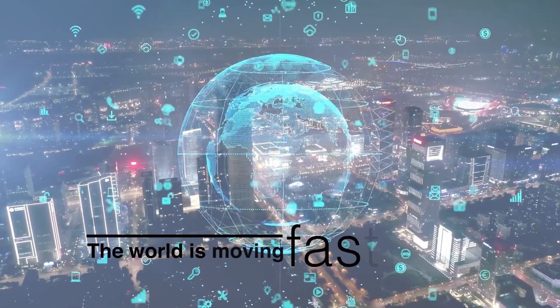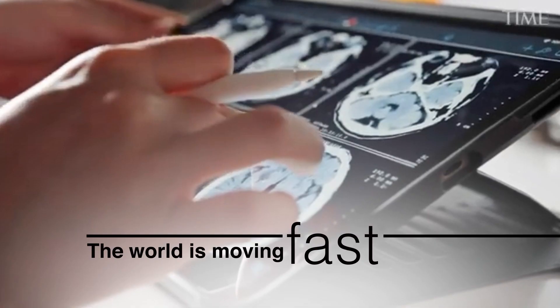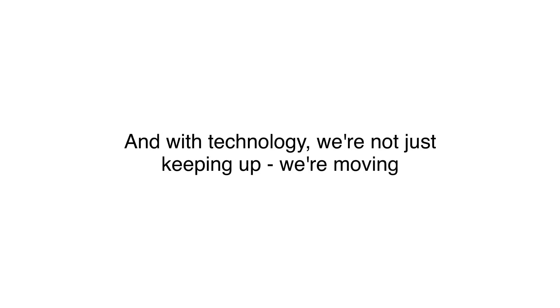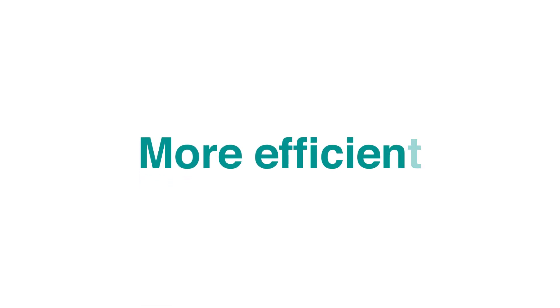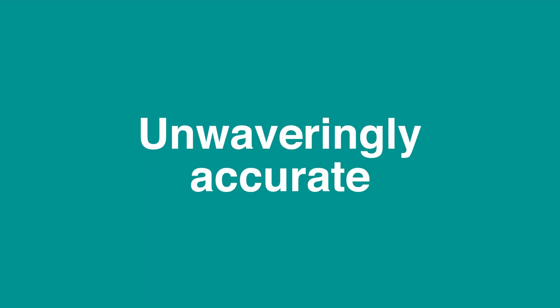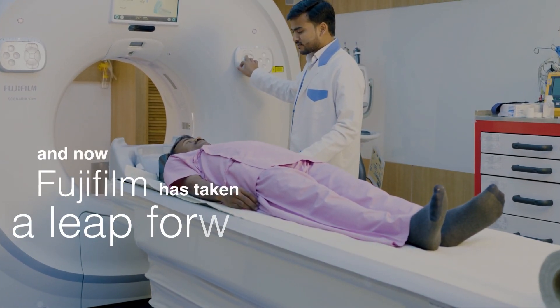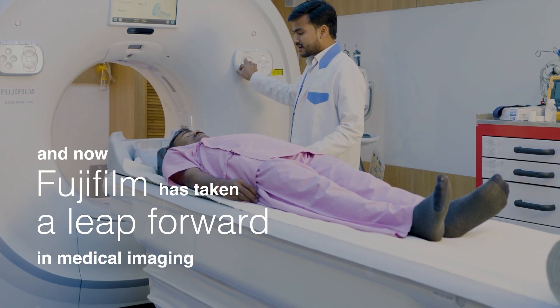The world is moving fast. And with technology, we're not just keeping up, we're moving faster, more efficient, unwaveringly accurate in everything we do. And now, Fujifilm has taken a leap forward in medical imaging.